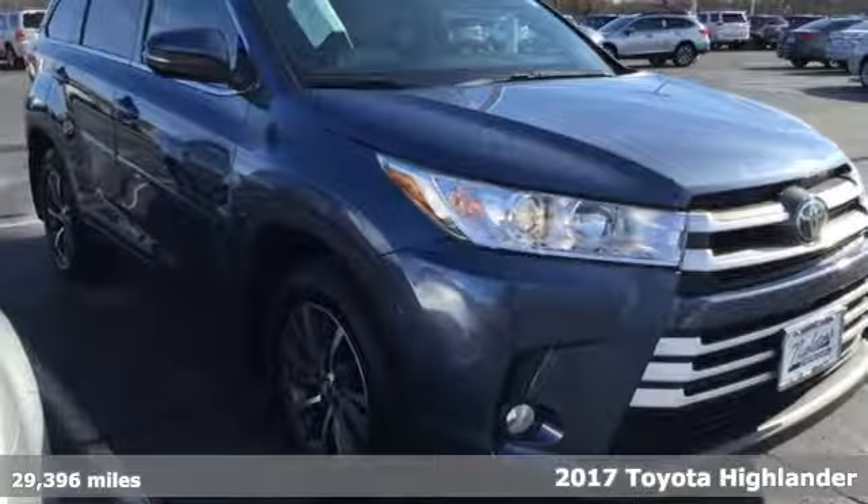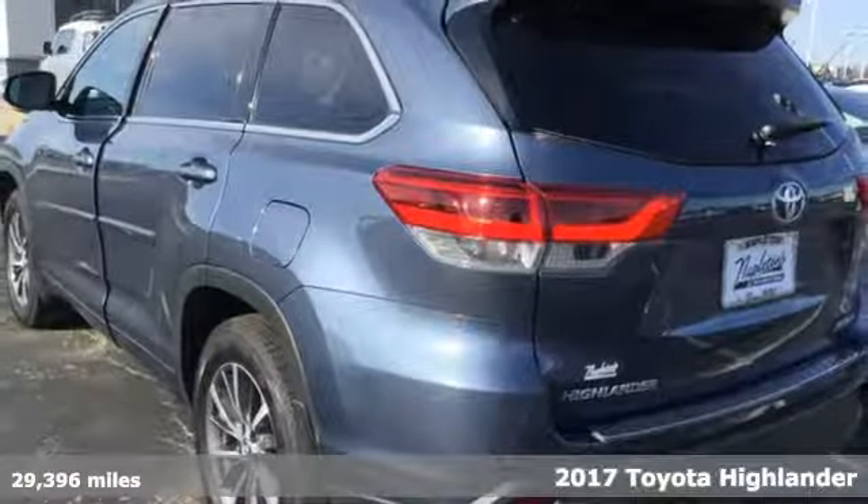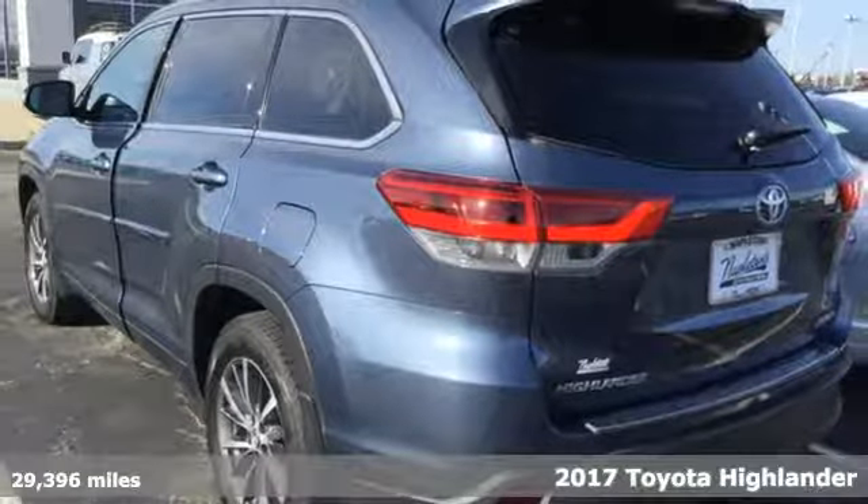It's a 2017 Toyota Highlander. Toyota: steered by ingenuity, driven by passion.